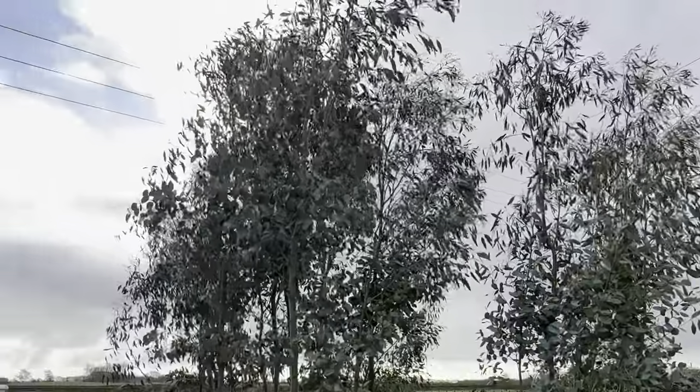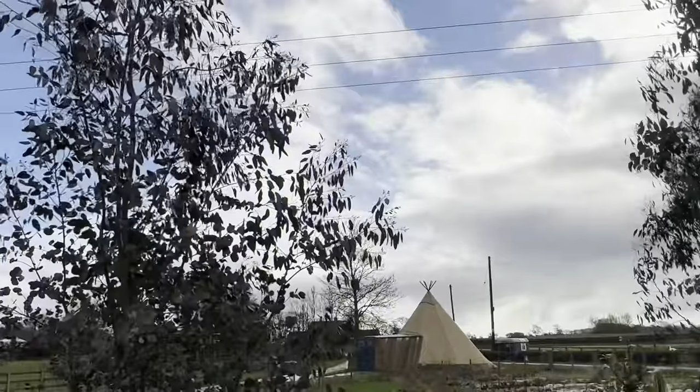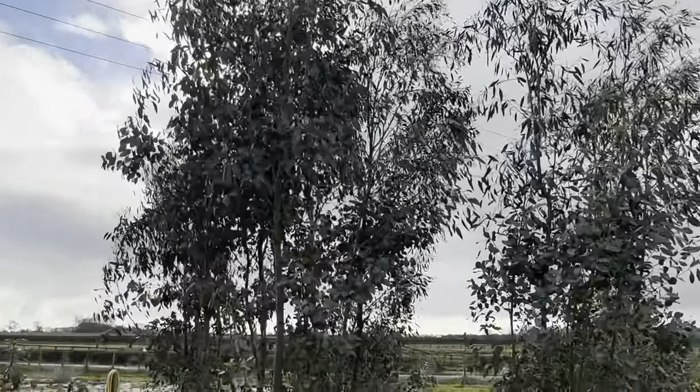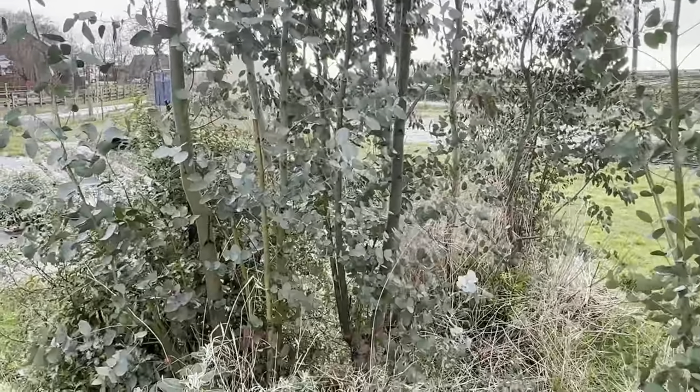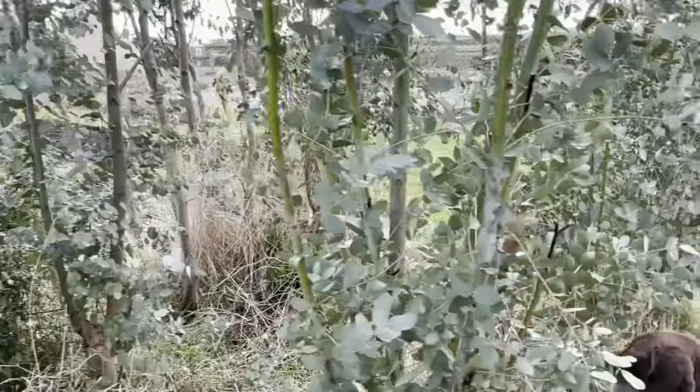These eucalyptus are going to need coppicing this month - I think around mid-month. I'm going to coppice a few of these and use the trunks for bean poles or pea trellises.